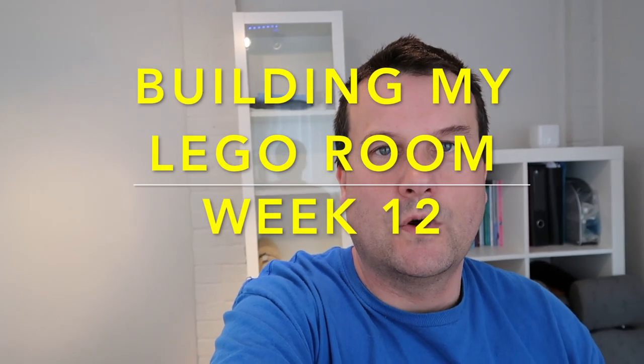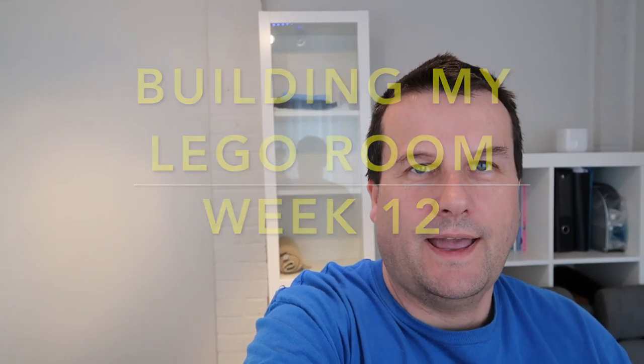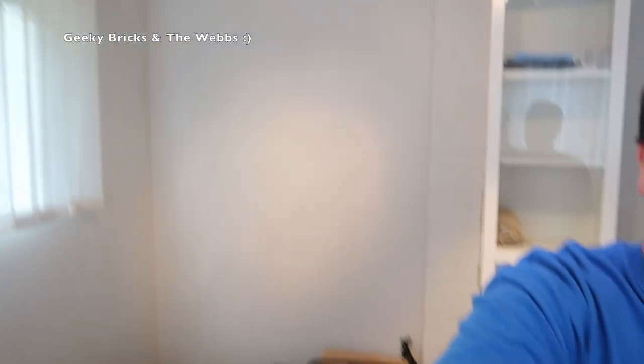Hi everyone, it's Dave here and welcome to week 12 of building my Lego room. You may be thinking where's the Lego — well I am currently in my old or former Lego room, certainly my BrickLink room. This is where all my BrickLink was and as you can see it's pretty empty in here, so that can only mean one thing. Without further ado, let's go up to the new Lego room and take a look inside.